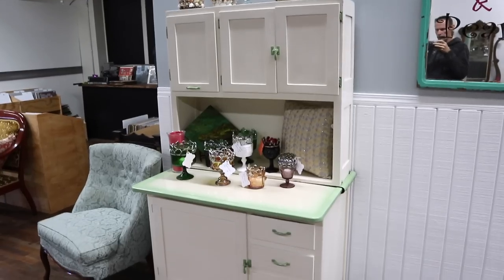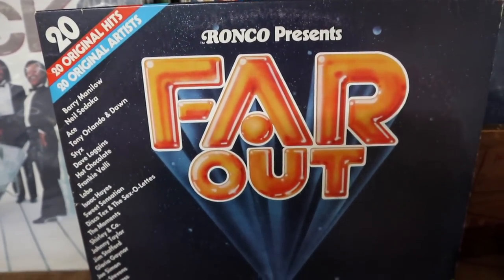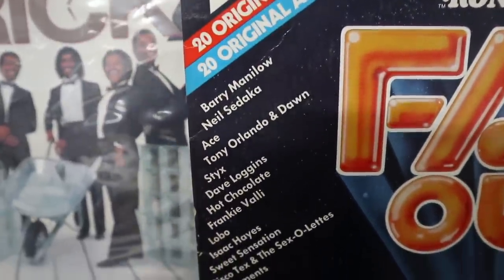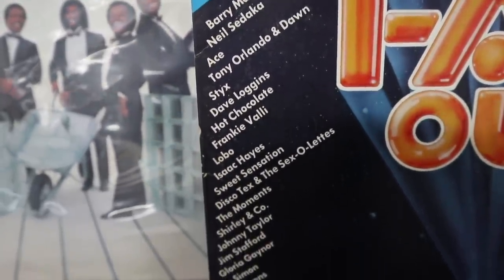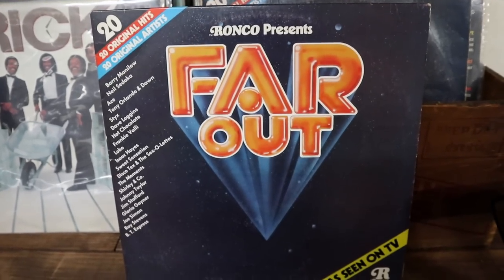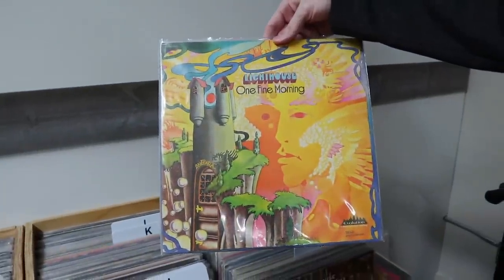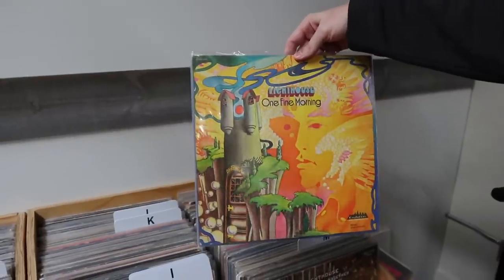Nice color to this with the green. Monco presents Far Out — and how far out is it? Well, it has Barry Manilow, Neil Sedaka, Tony Orlando, Styx, Dave Loggins, Isaac Hayes, who we remember from South Park. I'm not sure how far out these people are — seemed pretty mainstream for the time. Evolution Records — that's a very 70s looking album cover. I don't remember Lighthouse as a band.